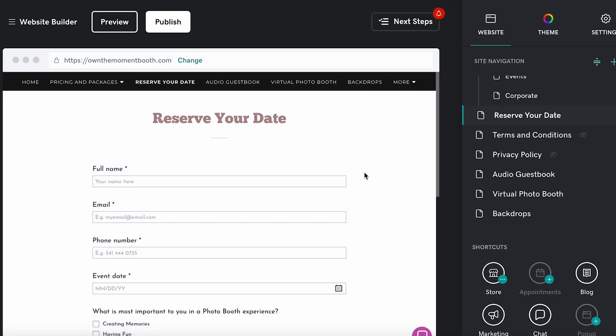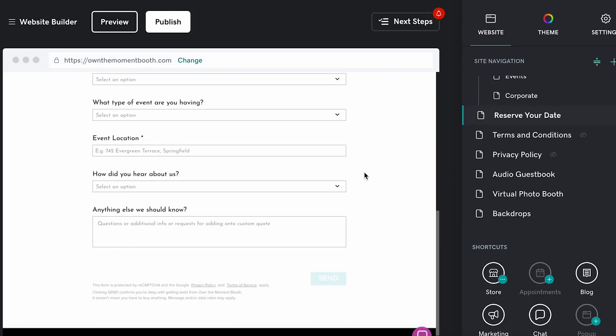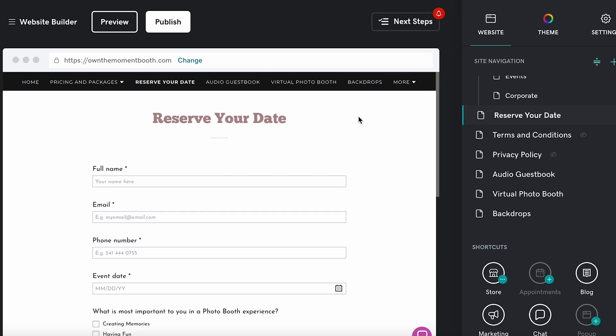Another essential thing you need on your website is a contact page. Make it easy for clients to get in touch with you. A simple contact form embedded from your CRM integrates really easily with any website. I use HoneyBook, so I have my HoneyBook contact form embedded right on my page — you can also link it to a button. Make sure you have several buttons all over your page that lead to your contact form so you can get them from interested to booked fast.